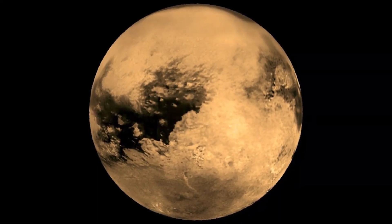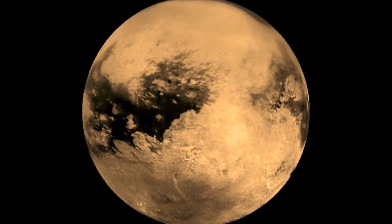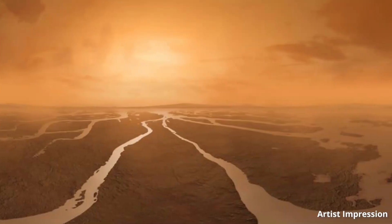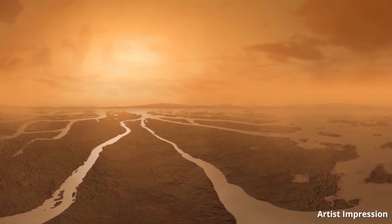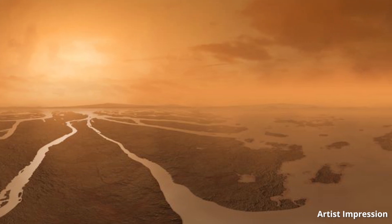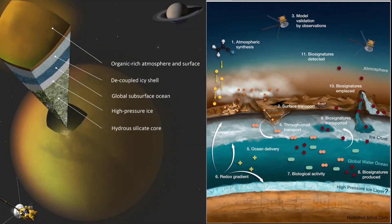Titan, Saturn's largest moon and the second largest in the solar system, is also called the Earth clone. Titan is the only moon with a dense, cold atmosphere primarily made of nitrogen, with a small fraction of methane. It is the only body in the solar system besides Earth with bodies of liquid hydrocarbon on its surface, in the form of rivers, lakes, and seas.